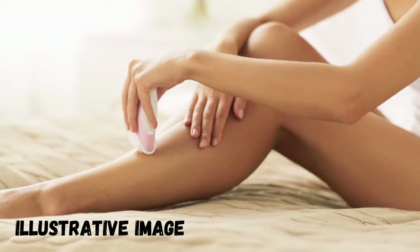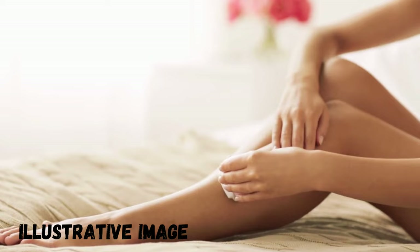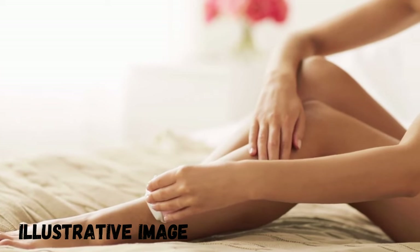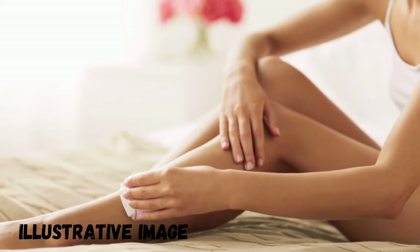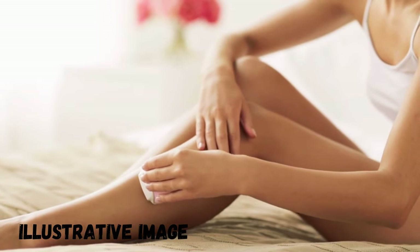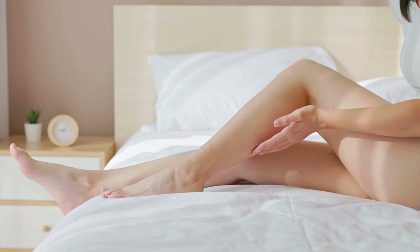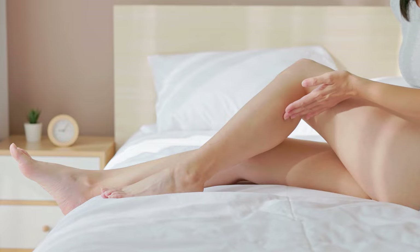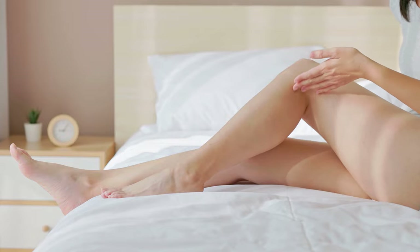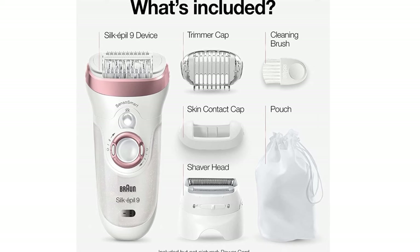The manufacturer promises a painless hair removal experience. This device is 100% waterproof and can be used with dry or wet skin, making it completely safe to use during bathing. The whole device was designed for comfort during and after hair removal, with SensoSmart technology that maintains ideal comfort against the skin. Its packaging includes a cutting cap, skin contact cap, cleaning brush, shaver head, and power cord.